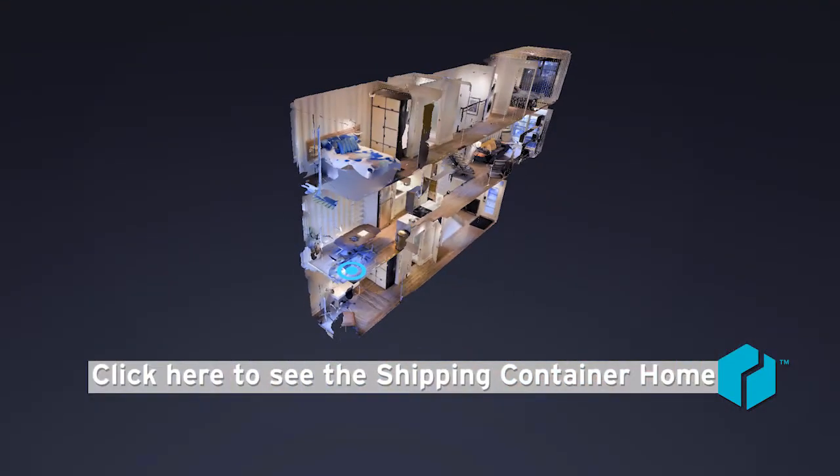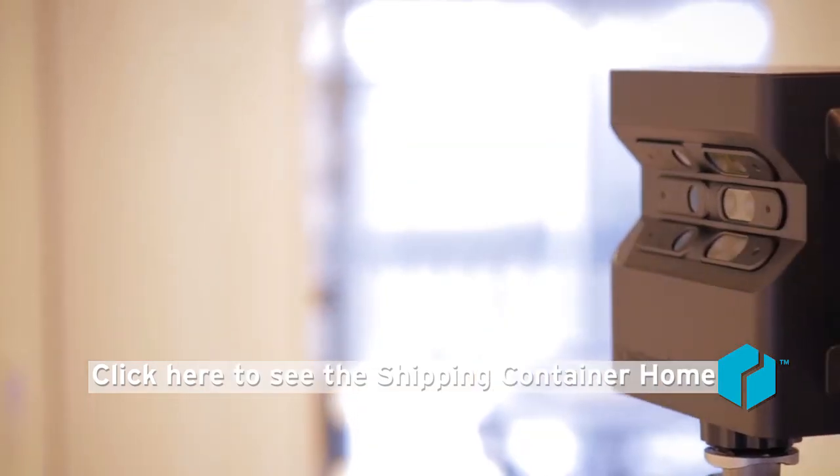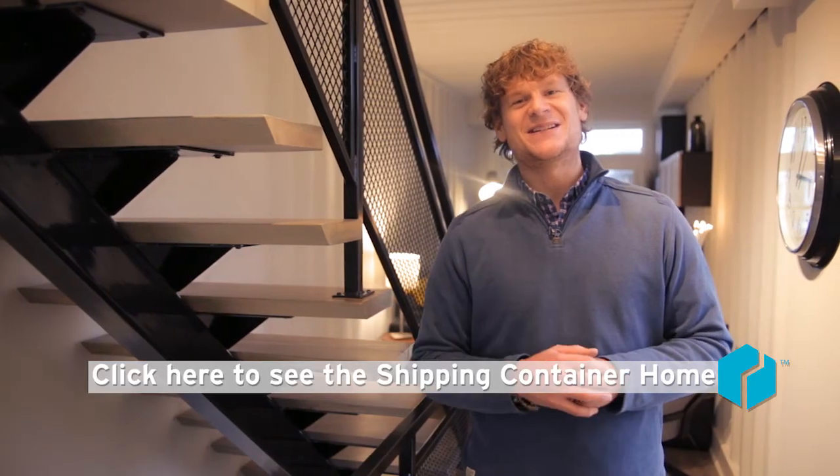If you feel that video and the Matterport 3D camera could be something for you and your property, please feel free to give me a call anytime.